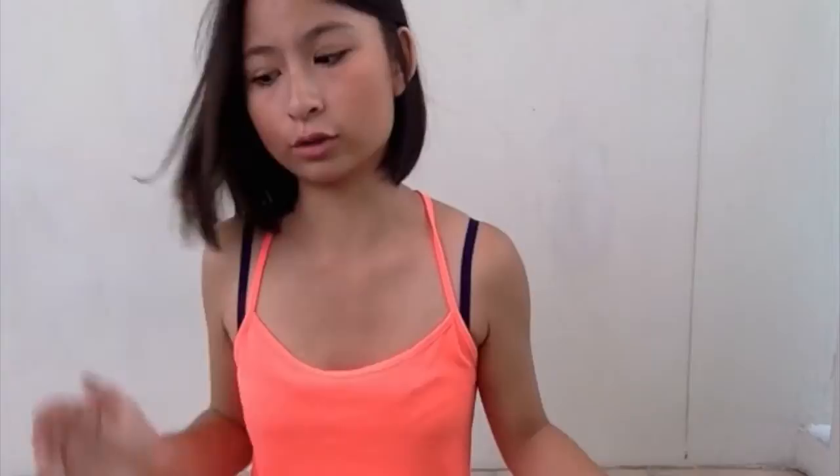Moving on to New2U, which is I guess the first thrift store that pops up in your mind when you think of thrifting in Singapore. There are things that are not as nice as Praise Heaven — things are kind of more old-ish, more for old people. I got two things from there. The first is this purple short sleeve knitted top. I bought this because I was kind of obsessed with the sweater collar combination outfit that I wore recently, and I posted a picture of it on my Instagram so go check it out.